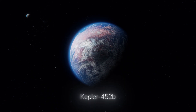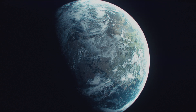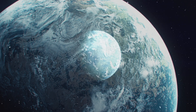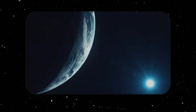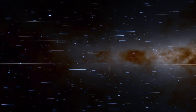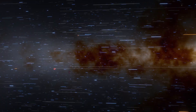Kepler-452b is interesting for two reasons: there might be some form of life on that planet, or it can simply be suitable for human life. Both of these possibilities remain just a theory for now, since the planet is located 1,400 light-years away from us. Even if we flew there on the fastest spacecraft ever launched, it would take us millions of years to get there.